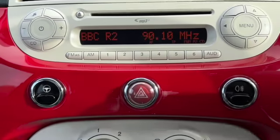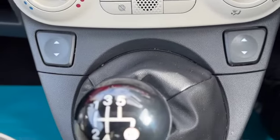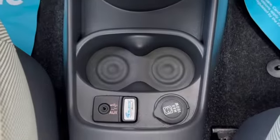You've got your radio, CD player, the city power steering button, rear fog lights, air conditioning with all your heater controls, front electric windows, five-speed gearbox, and USB ports with your cup holders.